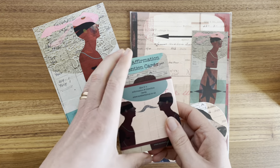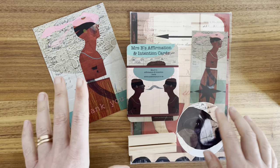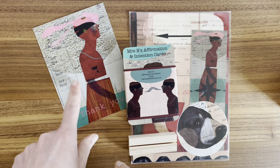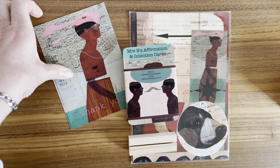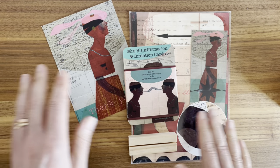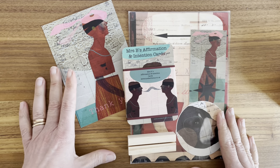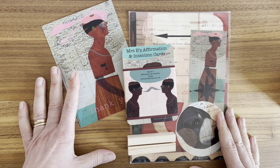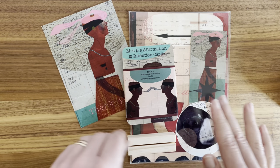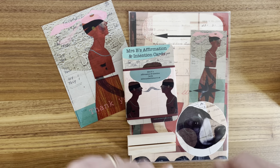Just wrapping an order this morning, and it makes me so happy when an order all goes together nicely. I've got the affirmation and intention-setting card deck with the zine, and the thank-you card I always send with orders is taken from that deck — I was just admiring it thinking, 'doesn't it all go together.' I can't actually remember how long I've had my shop, but I always love wrapping orders, putting them all together, thinking about where they're going. That never ever gets old — I'm in my happy place.